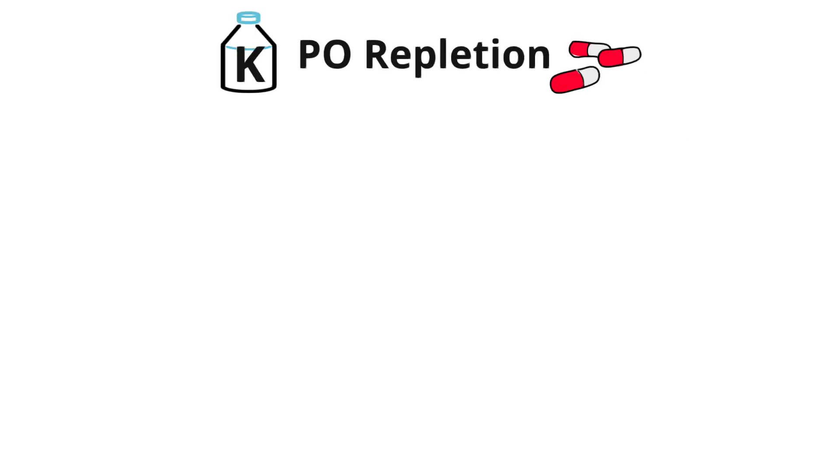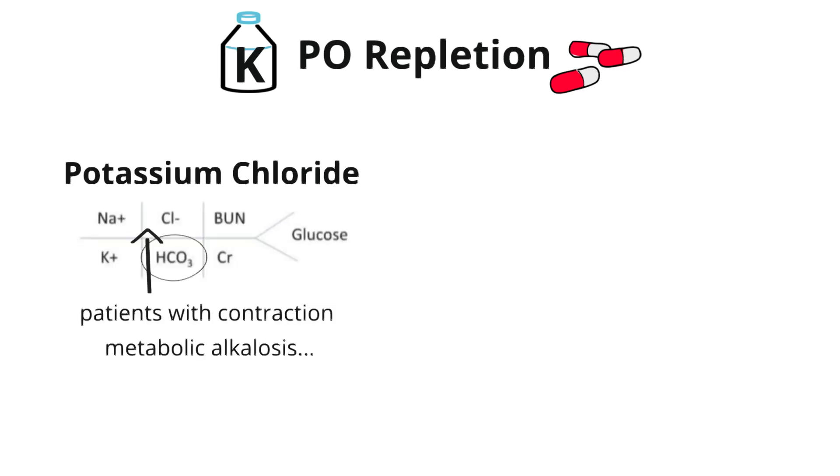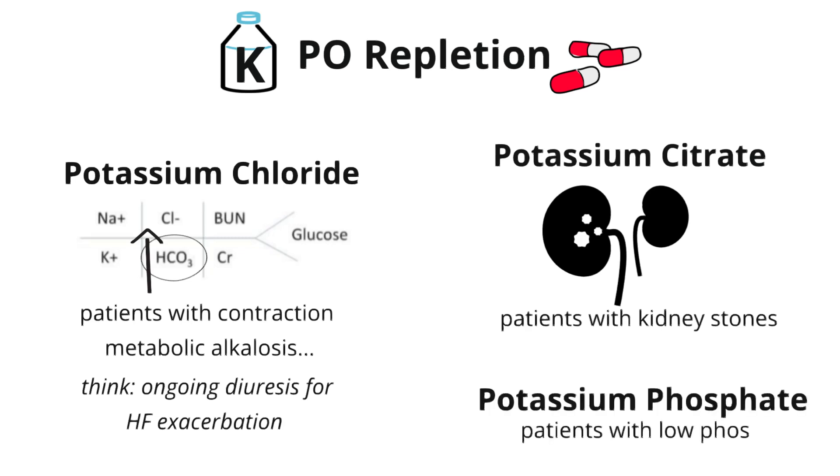For PO potassium, we have several options depending on your hospital formulary. One of the most common formulations is potassium chloride — reach for this if your patient has a metabolic alkalosis, such as a contraction alkalosis from aggressive diuresis for heart failure. If your patient has kidney stones, reach for potassium citrate; citrate chelates calcium filtered by the kidneys and prevents stones from forming. That's why we recommend orange juice for patients with recurrent stones, because it contains high levels of citrate. And if your patient has a phosphate deficit, reach for potassium phosphate.